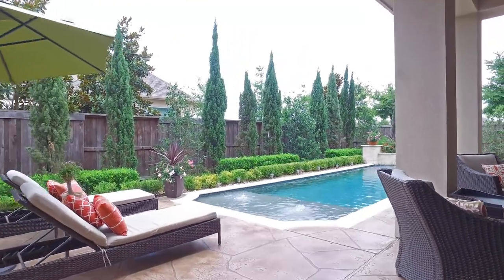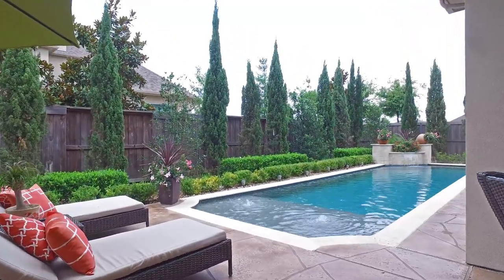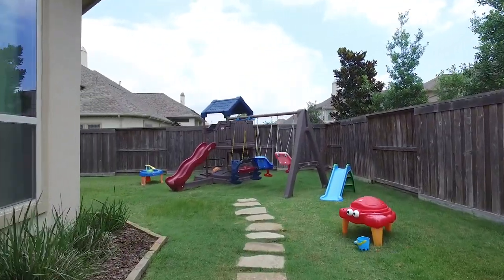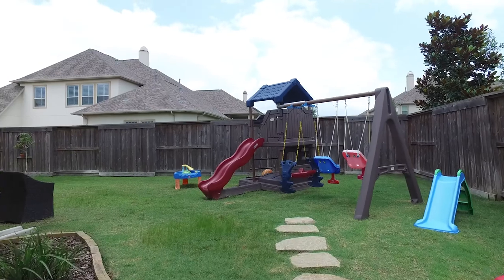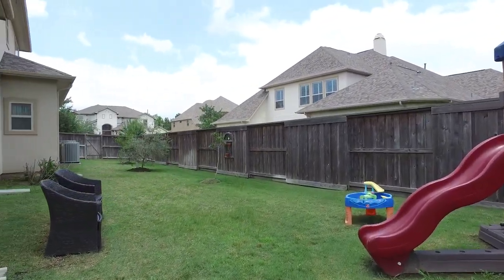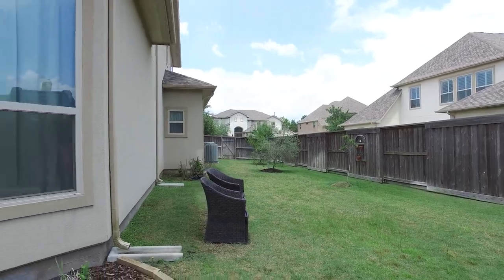This home is located in Southeast Richmond, Texas, very close to Sugar Land. It sits between Highway 99, Grand Parkway, and FM 1464, with easy access to 90A. The community also offers tennis courts, lakes, walking trails, and much more.